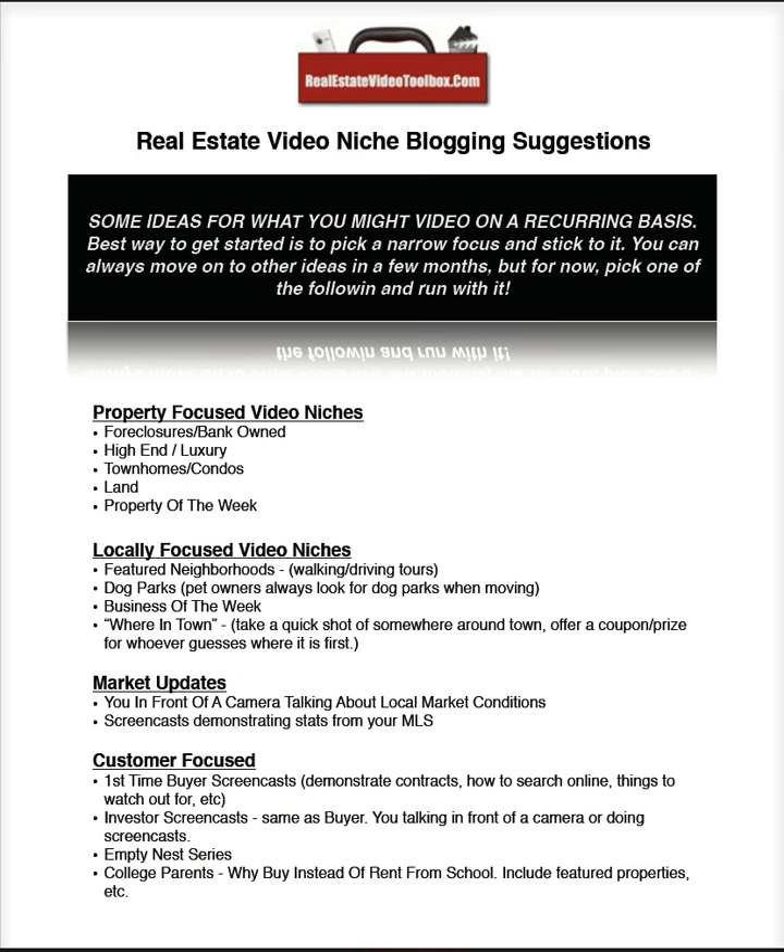Locally-focused video niches: featured neighborhoods — build a little library of walking and driving tours. Great if you're going to do something relocation-focused. Somebody moving in from out of town is always going to search for neighborhoods, especially in a big metro area. 'Philadelphia neighborhoods' or 'Atlanta neighborhoods' are going to be big keywords on Google. Dog parks — awesome, no competition for this. Pet owners are always going to Google 'Boston dog parks' to find out if the houses they're looking at are nearby.